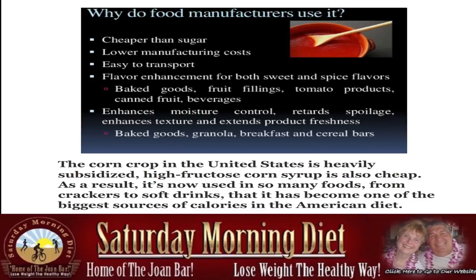Why do food manufacturers use it? It's cheaper than sugar, lower manufacturing costs, easy to transport. It provides flavor enhancement for both sweet and spice flavors — used in baked goods, fruit fillings, tomato products, canned fruit, and beverages. It enhances moisture control, retards spoilage, enhances texture, and extends product freshness.